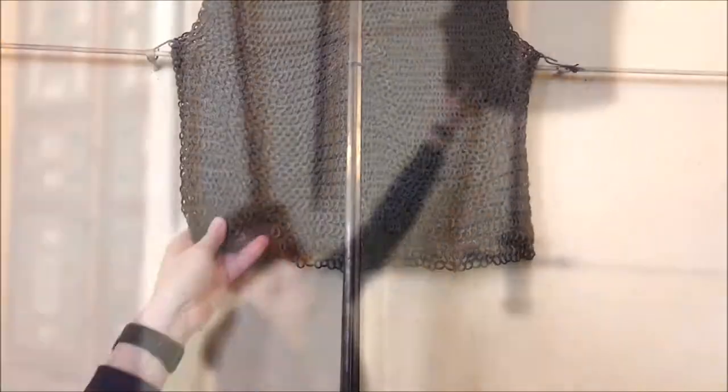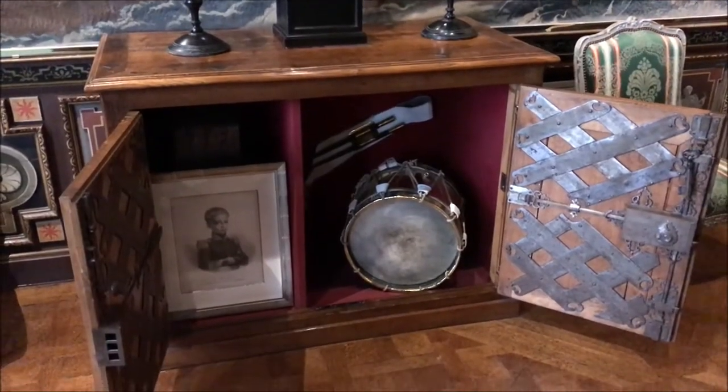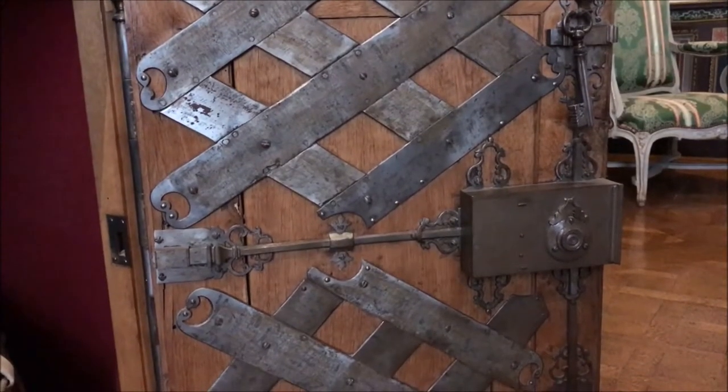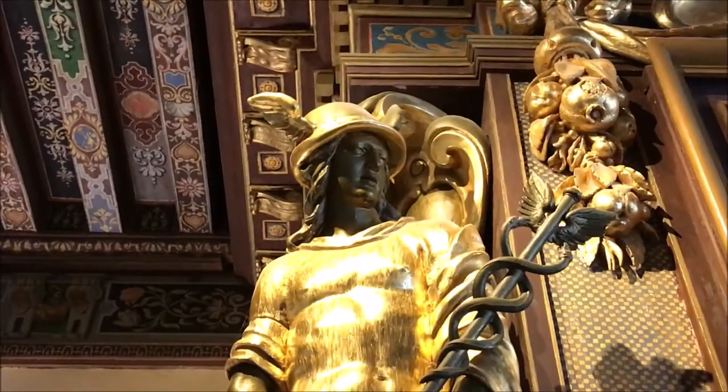There was also a chest that belonged to King Henry IV. We were really intrigued by that locking cabinet and spent a lot of time looking at it. It had a very intricate lock and it was really hard to understand how it actually opened.